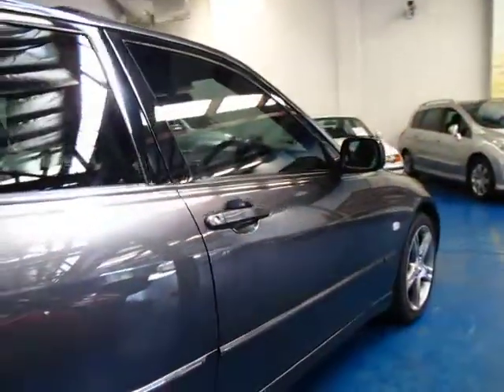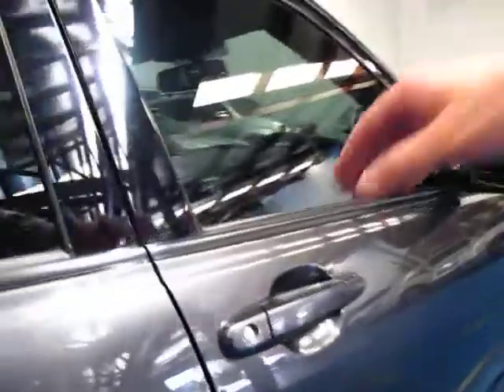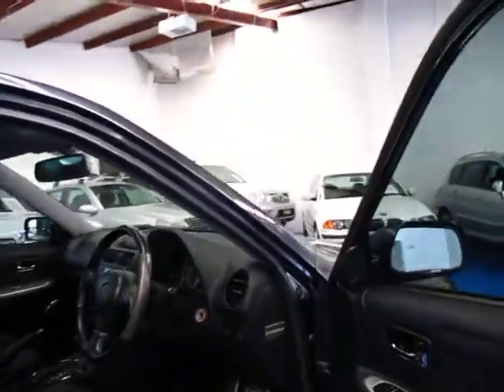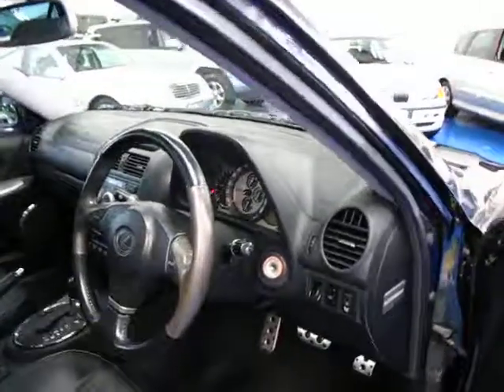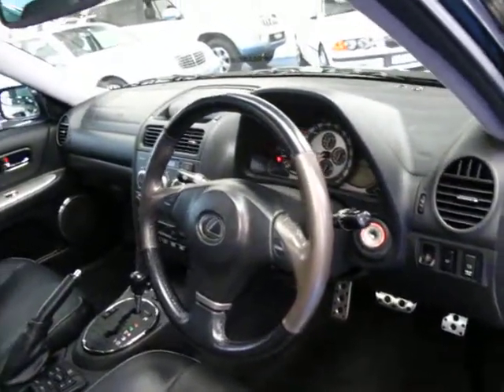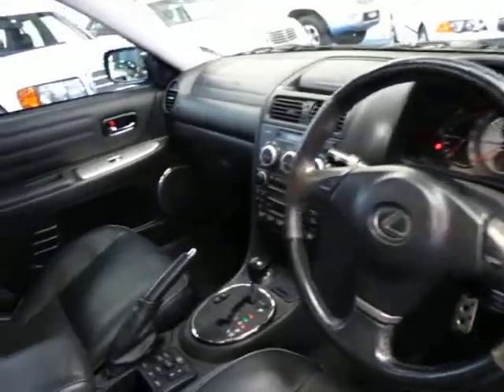The IS200 was a nice car but unfortunately two litre six cylinder engines just don't work — you're better off having a two litre four cylinder engine. You may have noticed the BMW 320 is now a four cylinder and Lexus have now in their smallest series have an IS250. So the IS300 I do think is much better.